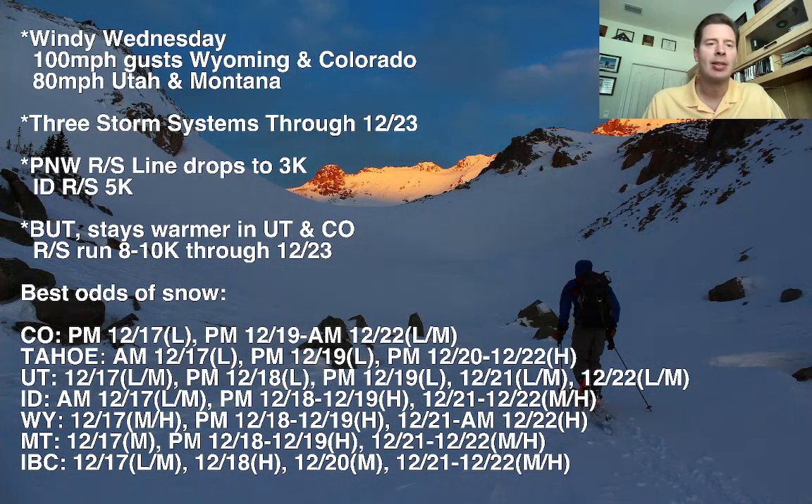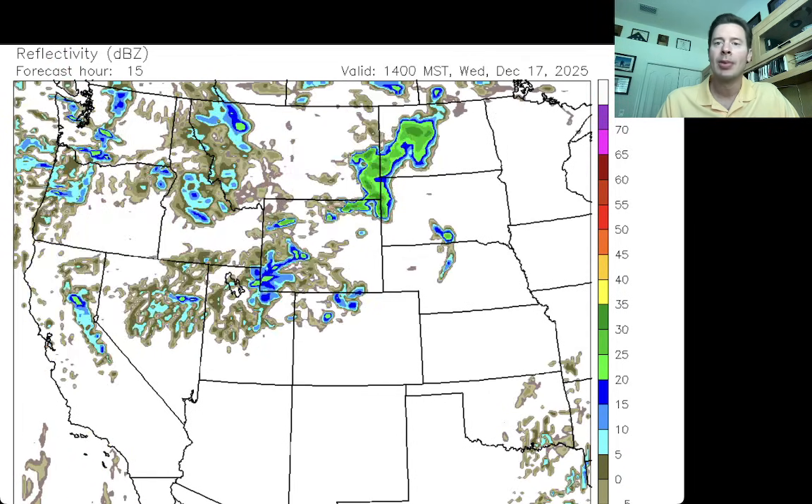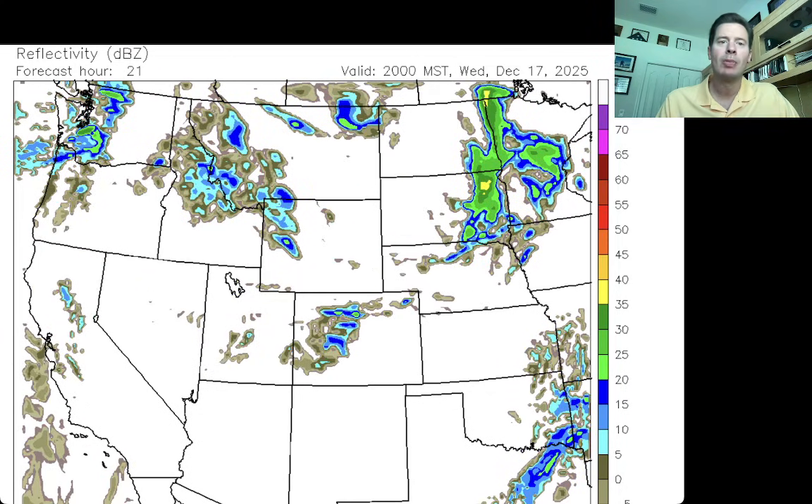Let me take you to the forecast radar, starting at 11 a.m. Mountain Standard Time, Wednesday December 17th. There's your leading edge with lots of wind — the Wasatch, High Uintas, and Tetons getting smacked pretty good. By 5 p.m. Mountain Standard, wind and snow moving through Colorado — that's all part of Storm 1.